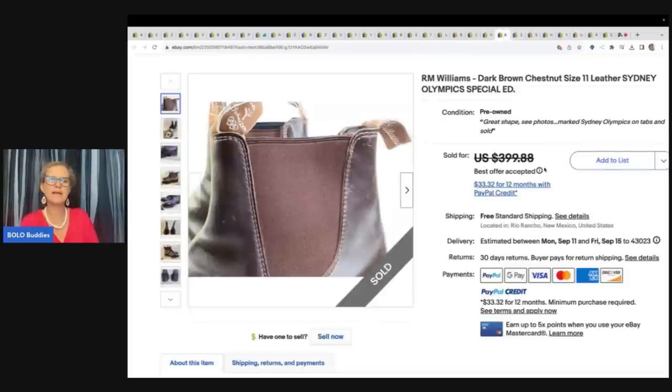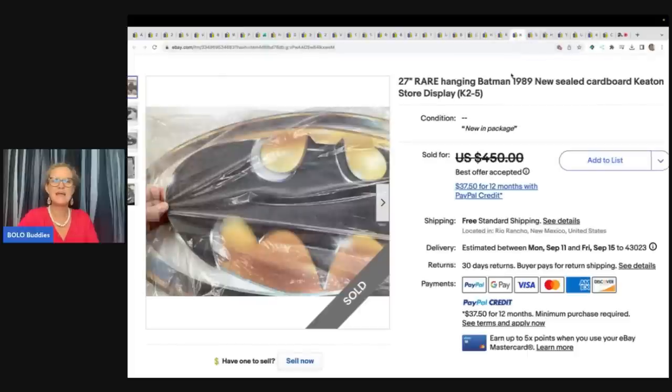These boots right here are made by R.M. Williams — Sydney Olympics Special Edition. I don't know — would you have picked them up or walked past them? He got these for $10 at a garage sale and sold them for a best offer of $300 free shipping.